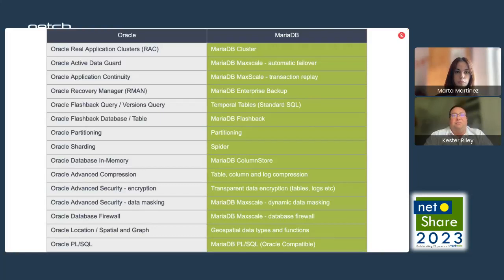MariaDB has full enterprise functionality at a much lower cost. For any Oracle features that you might need, we have an equivalent. It is worth noting that MariaDB runs on standard commodity hardware, and no expensive hardware is required for the functionality you might need from Oracle.